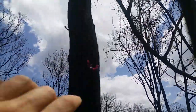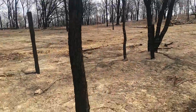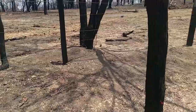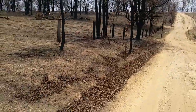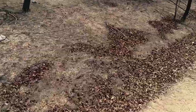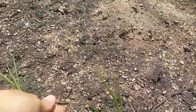Look — new shoots, new shoots, grass on the ground and native grasses.